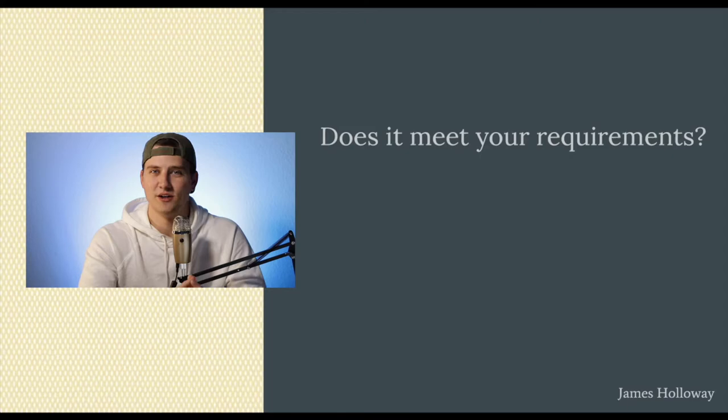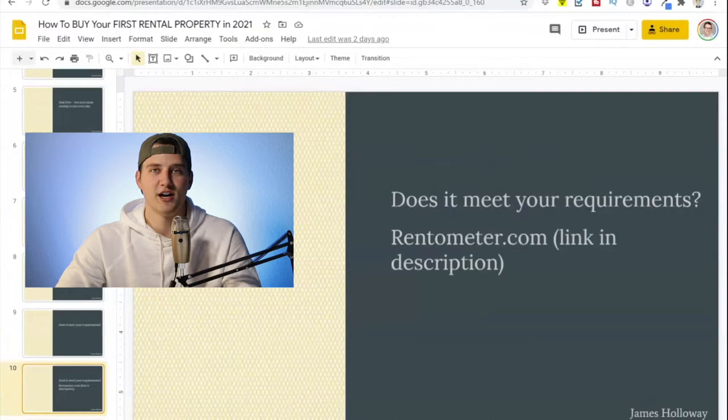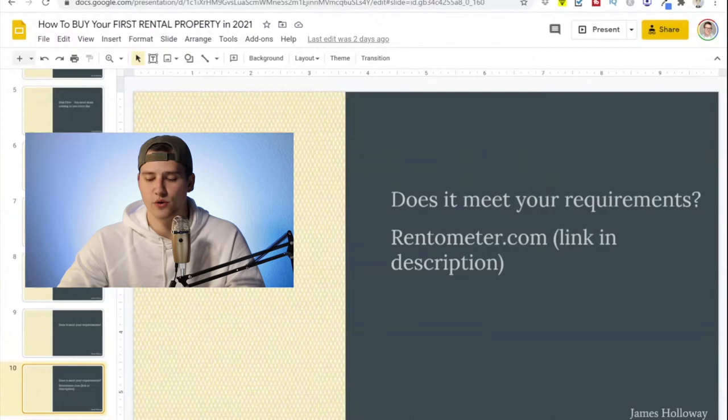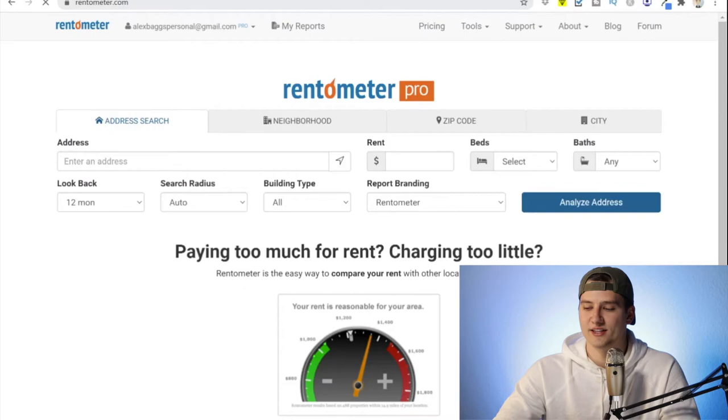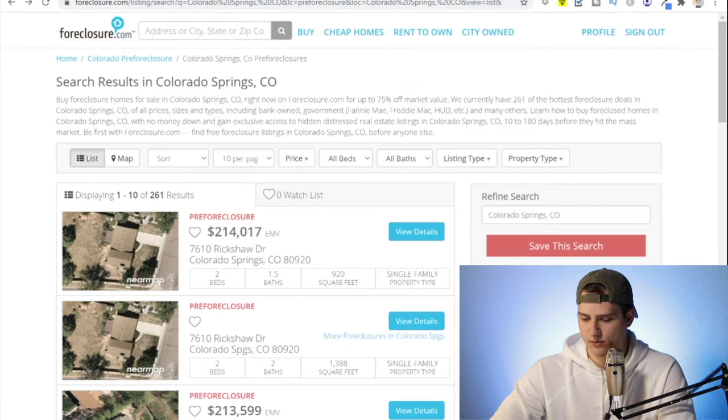Now that you have a mix of properties coming in — on-market properties in your email inbox and off-market properties from foreclosure.com — you need to know your requirements. Go over to rentometer.com, because if your strategy is cash flow and you need $500 a month rather than zero to a hundred dollars, your strategy is going to look different. Let's go to rentometer.com and figure out the cash flow. The property address was 3209 North Arcadia Street, Colorado.